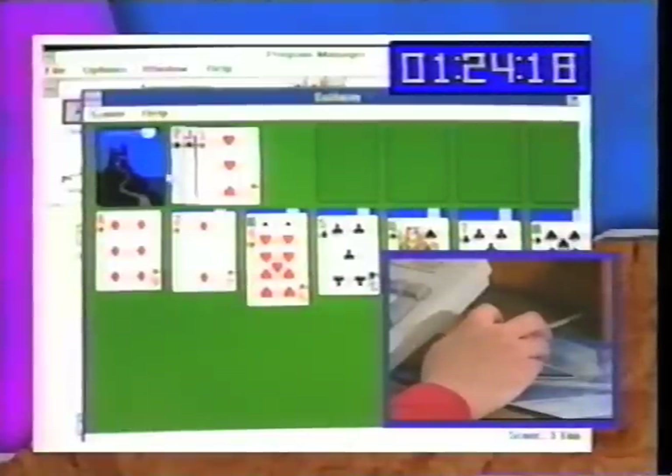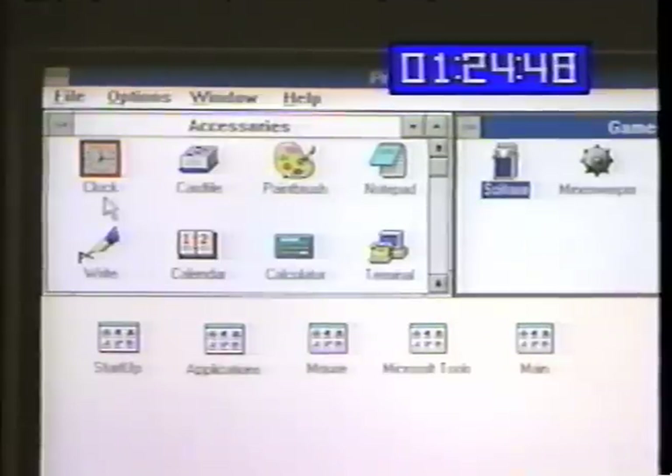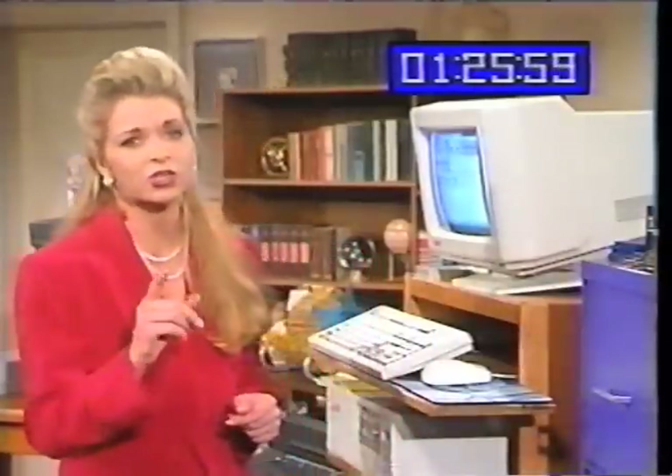It doesn't look like I'm going to win, so I'm just going to end this game right now. We're going to use the clock program now, and that's it.